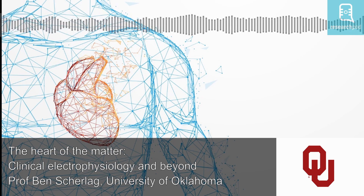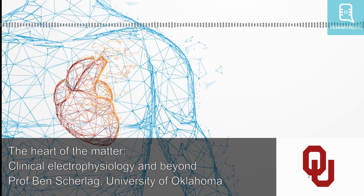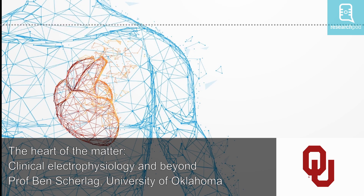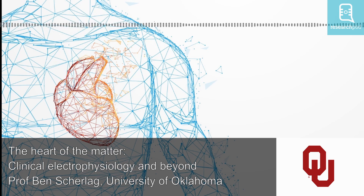Another discovery following this template was that we could stimulate the vagus nerve, which innervates the heart, through a non-invasive area called the tragus — the anterior protuberance of the ear — which has the auricular branch of the vagus nerve. We were able to show that the vagus nerve played a very important role in atrial fibrillation, and it became a means by which we could use non-invasive stimulation at the tragus of the ear in order to control atrial fibrillation. This was another aspect of the template connecting basic science studies and clinical electrophysiology.